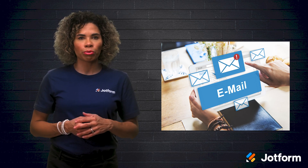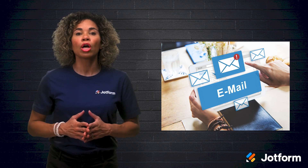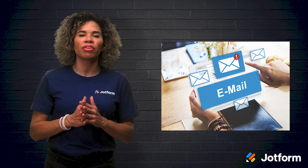Discovering how to automate repetitive processes is key in taking your business to the next level. With JotForm and a try-anything attitude, you and your employees will save time and money while gaining peace of mind.